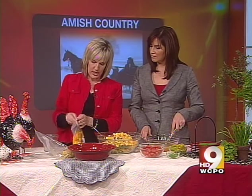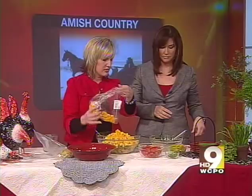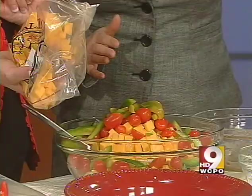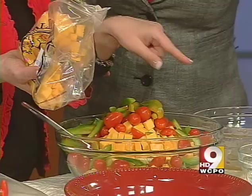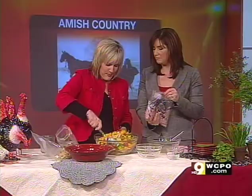We're also going to use some Colby — I love the little Ziploc bags they put it in at the deli. Just pour it all over. Now we're going to dump in a container and a half of beautiful grape tomatoes, a whole green pepper that I sliced, and some green onions. Isn't this fun? I love the colors!